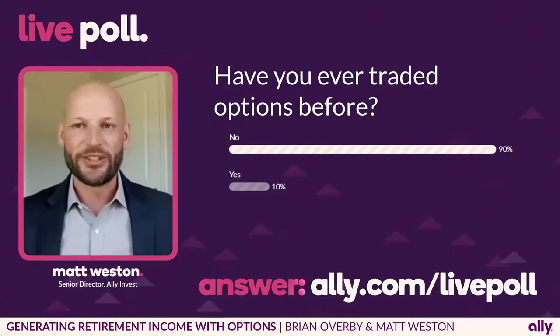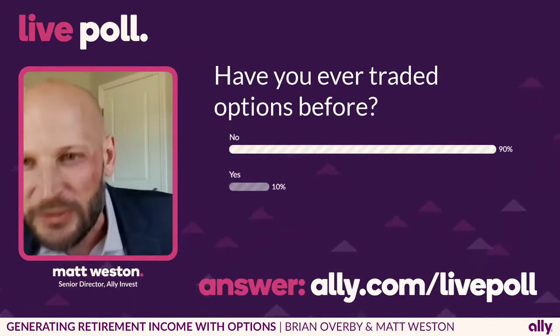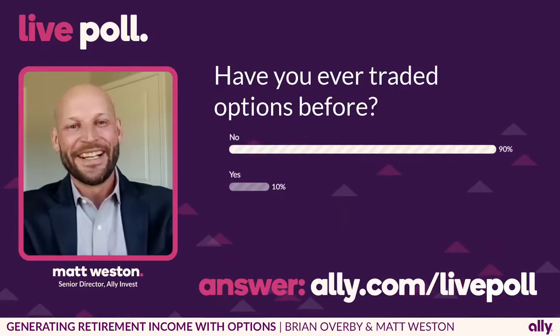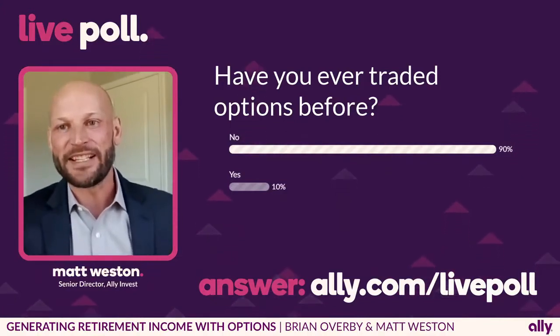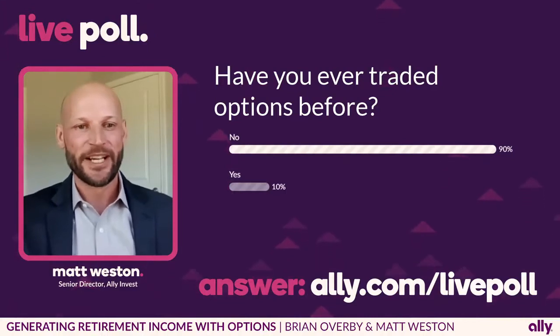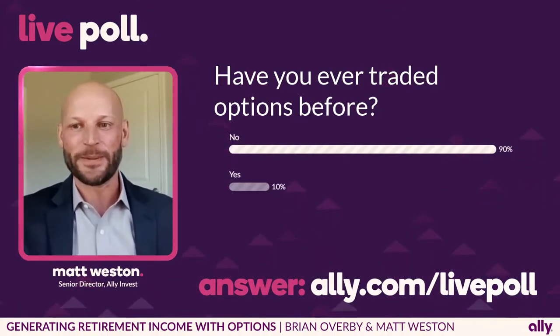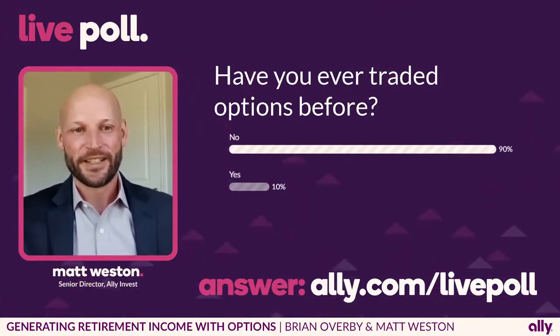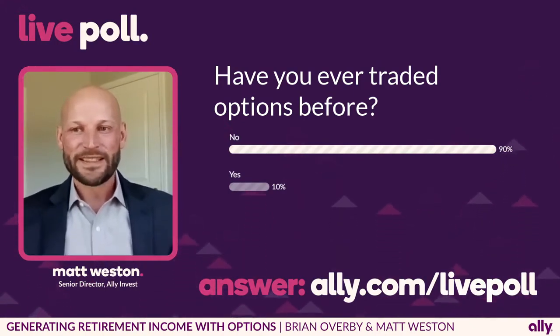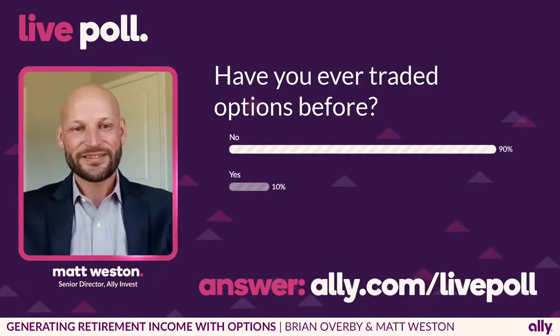Thanks, Brian. Looking at the poll, it looks like most of you have not traded options — it's 91% no and 7% yes. Make sure you put your questions in the chat box too.